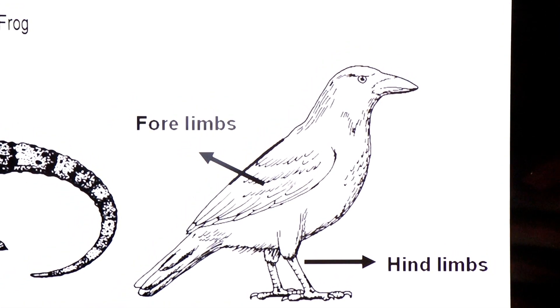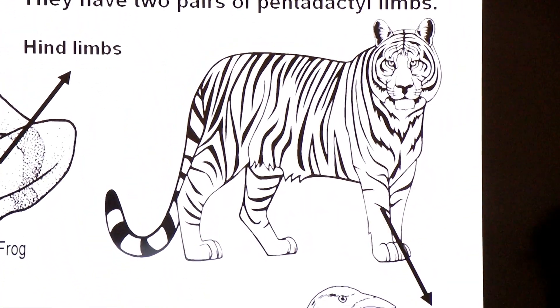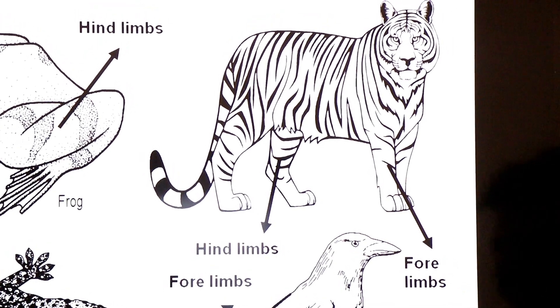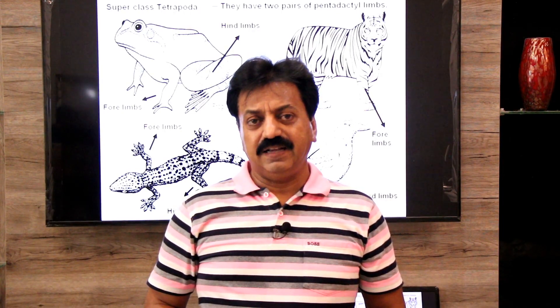The fourth group is class Mammalia. As you know, the tiger is a mammal — it has one pair of forelimbs and one pair of hindlimbs. So tetrapoda refers to chordates that have two pairs of pentadactyle limbs — a pair of forelimbs and a pair of hindlimbs, both ending in five digits.